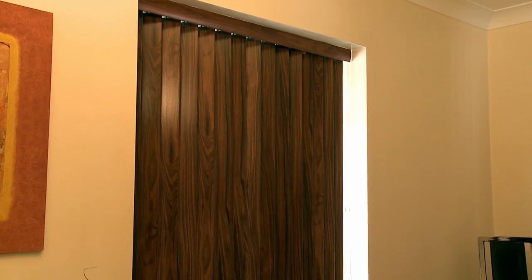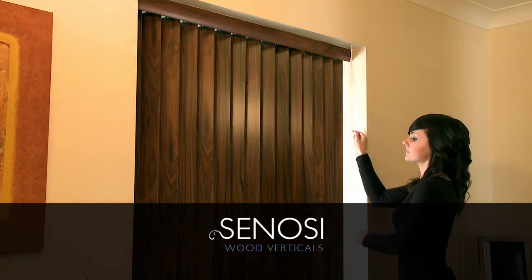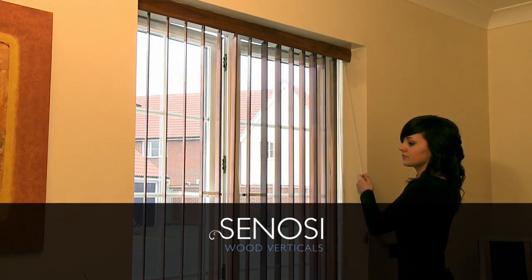Suited to all windows, sliding and French doors, our Senosi Verticals provide the perfect finishing touch to any home.